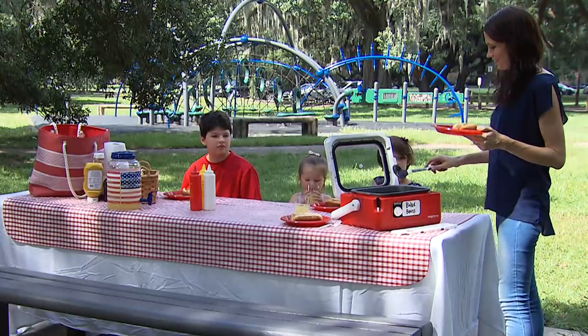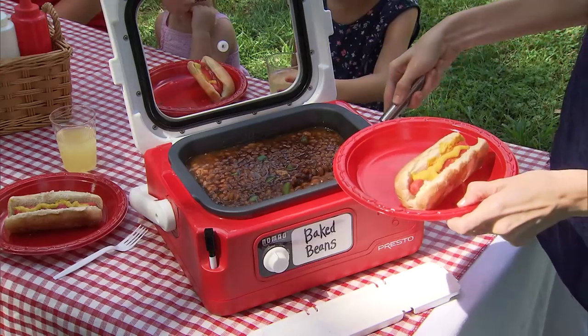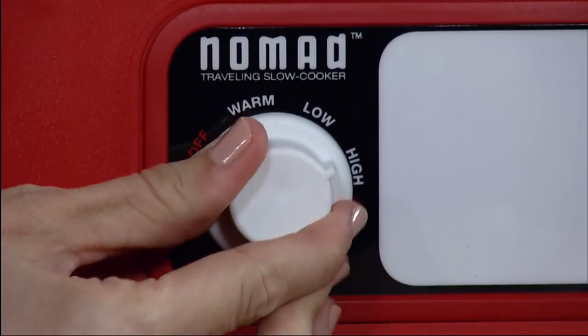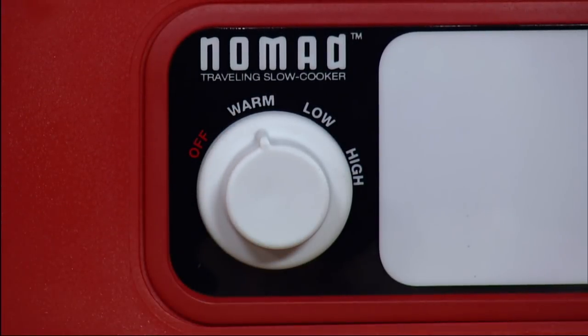The generous 6-quart size is enough to feed a crowd, perfect for buffet-style foods anywhere. Set it to slow cook at high, low, or to keep warm.